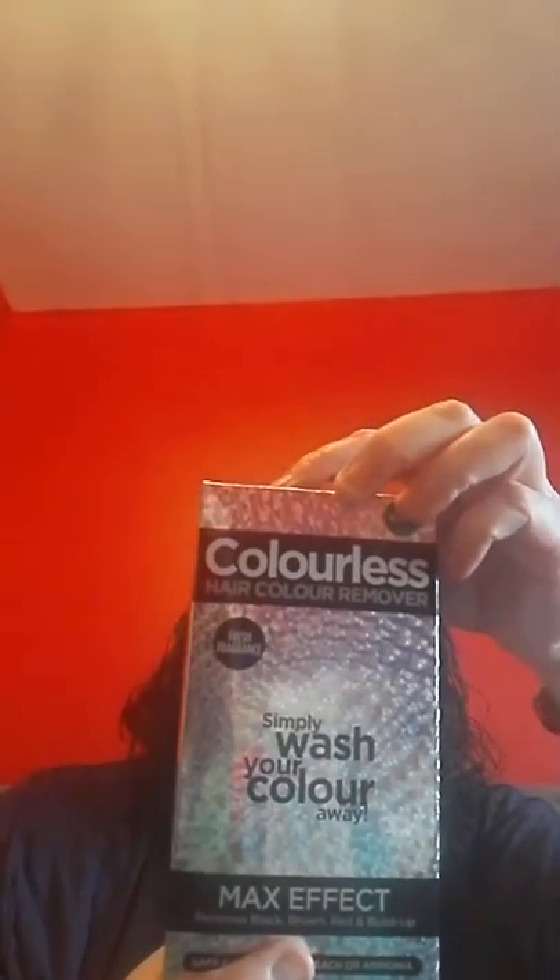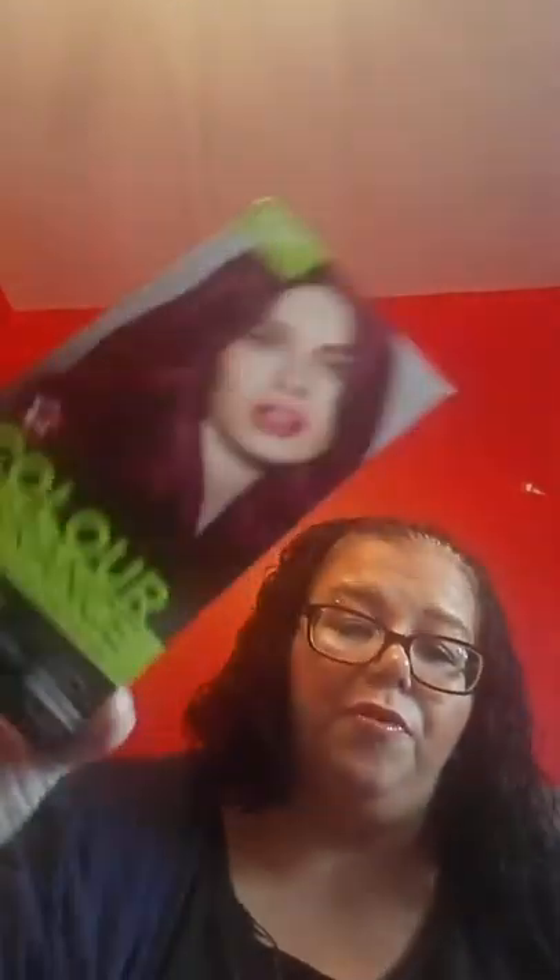I also popped into Superdrug to pick up some hair colours. My hair is dyed black and I wanted to go a bit lighter, so I got myself a colour stripper by Tam Beauty. Superdrug also had their own brand of hair dyes — this is Cosmic Purple, £2 for £1.00. So I'm going to lighten my hair and dye it purple. I also picked up a hairband for £1.50 because I'm always losing mine.